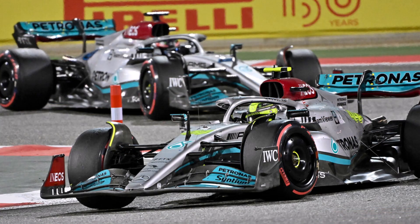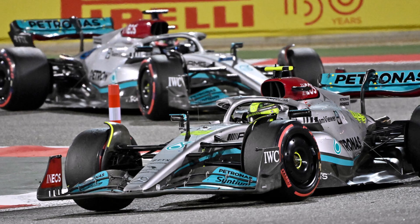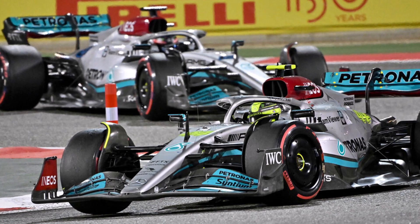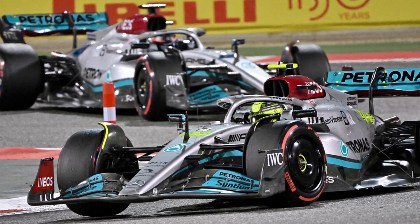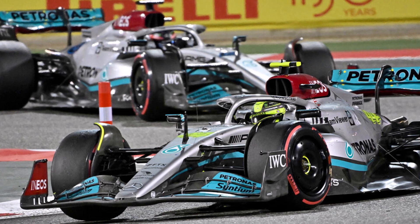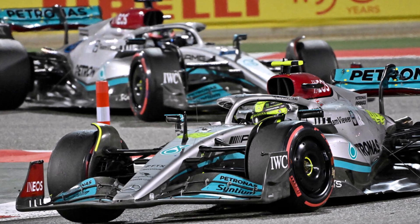Mercedes stuck to their tiny pod design and were working on understanding bouncing and stiffening up their floor. If Mercedes can keep the front rear wake outboard enough and stiffen up their floor so it's as stable as one of the large sidepod cars, they certainly have an unobstructed way for high energy air to reach the back and produce lots of downforce. This is what they see in their simulations and that's the reason why they tried to make it work in 2022.